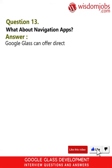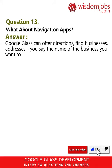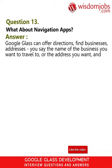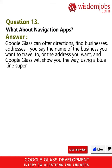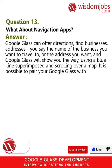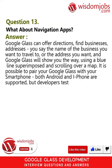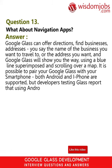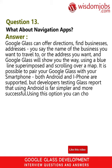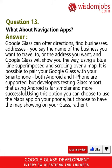Question 13: What about navigation apps? Answer: Google Glass can offer directions and find businesses and addresses. You say the name of the business you want to travel to or the address you want, and Google Glass will show you the way using a blue line superimposed and scrolling over a map. It is possible to pair your Google Glass with your smartphone; both Android and iPhone are supported, but developers testing Glass report that using Android is far simpler and more successful.